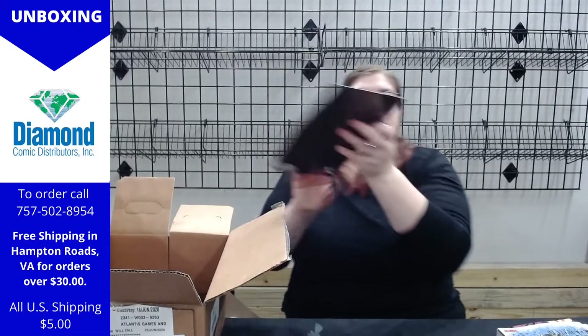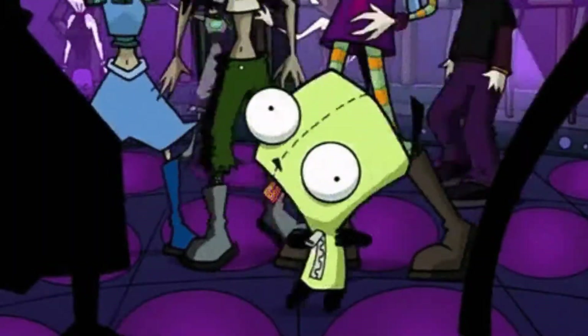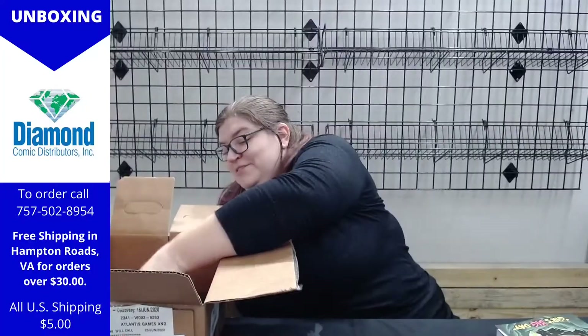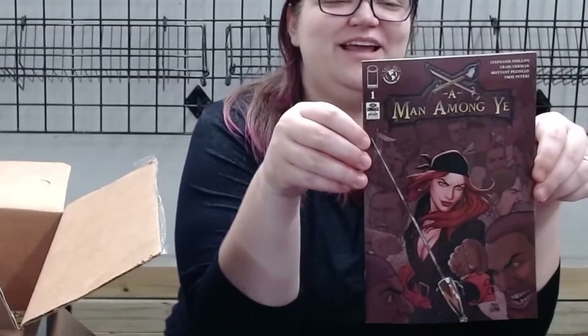The alternate cover for Invader Zim Quarterly — or maybe not, this is the original cover; the other one was the ultimate. Gurr's Big Day! And this is A Man Among Ye — this one's brand new, this is issue one, and we've got a couple copies. She is definitely a pirate and she is definitely awesome.